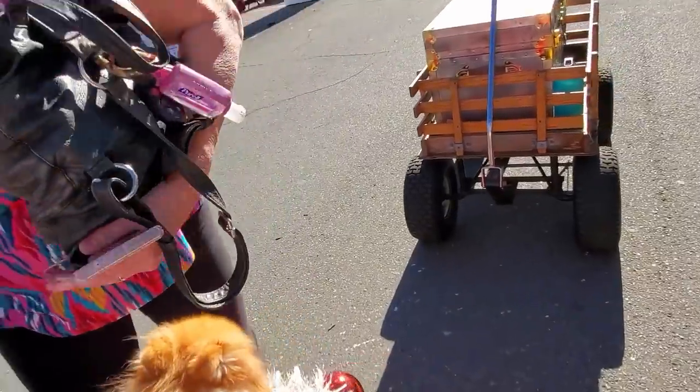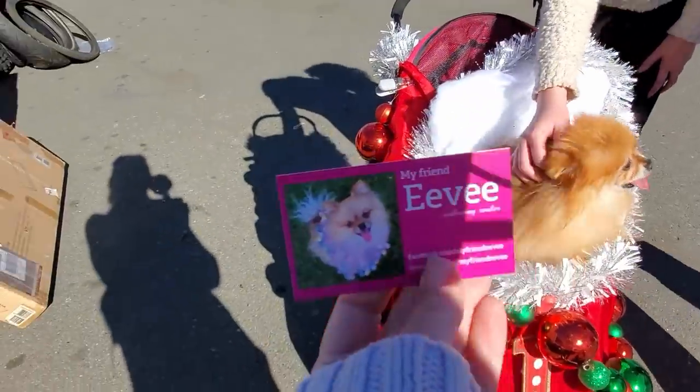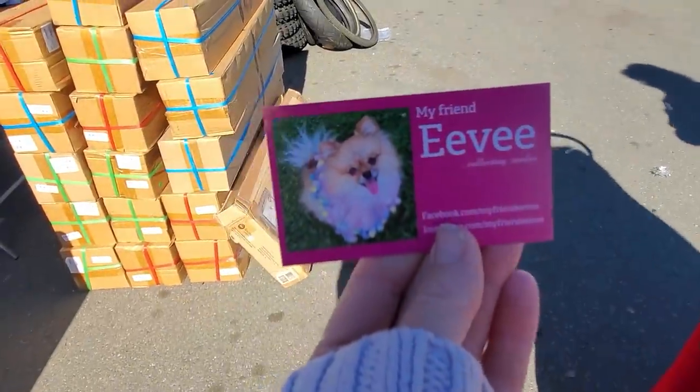She's got an Instagram. Awesome. There's her business card. Yay, this is awesome. Look at that. We'll get her more followers.